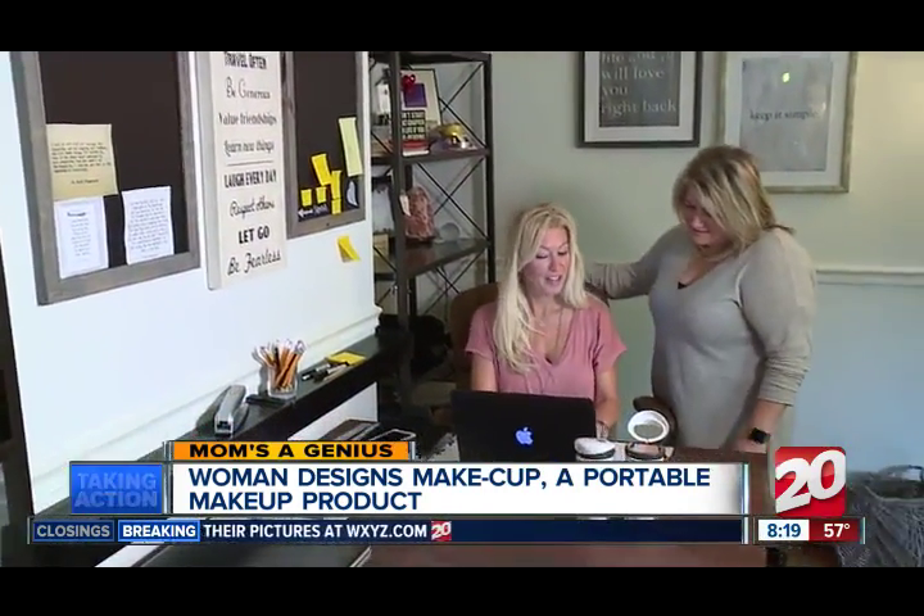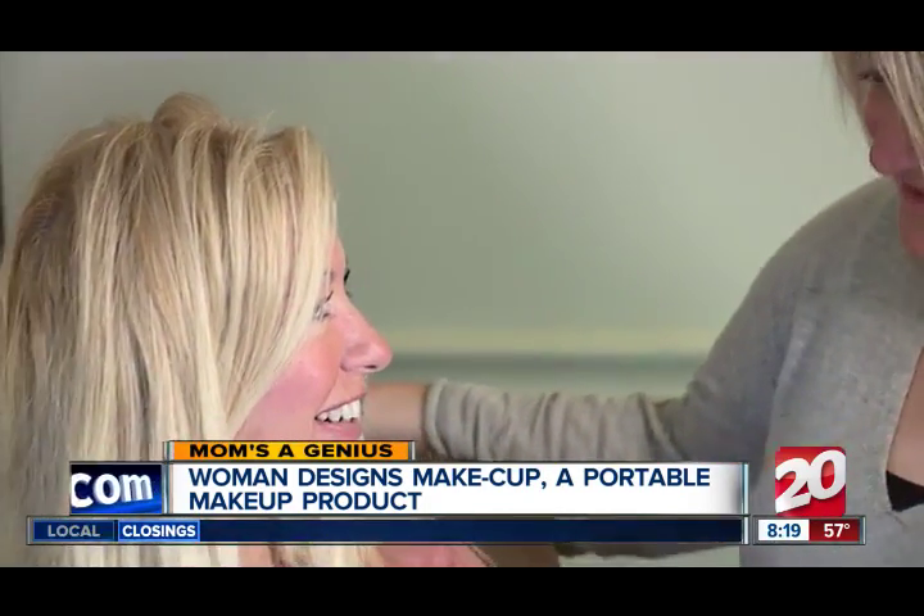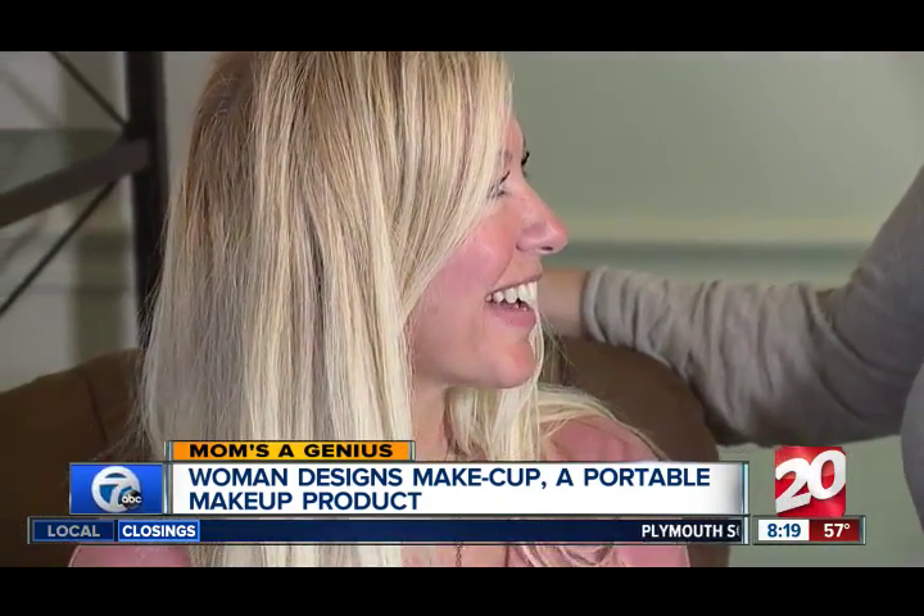Designing is in Christina's blood. For years she designed clothing for hotel and casino employees, and before she met with clients, she'd touch up her makeup in her car. She didn't want her makeup melting, so she started putting it in a thermos and thought, "I'll design something around this."